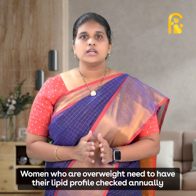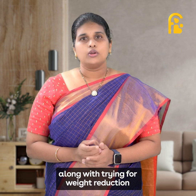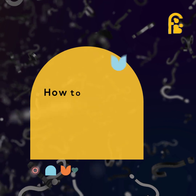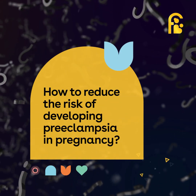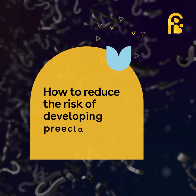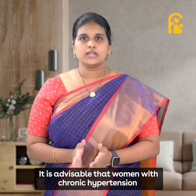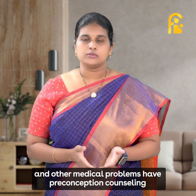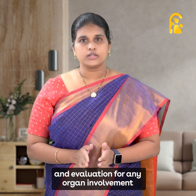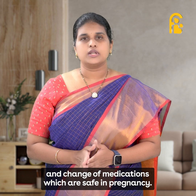Women who are overweight need to have their lipid profile checked annually, along with working towards weight reduction. Women with chronic hypertension and any other medical problems should have preconceptional counselling and evaluation of any organ involvement, and a change of medications to those that are safe in pregnancy.